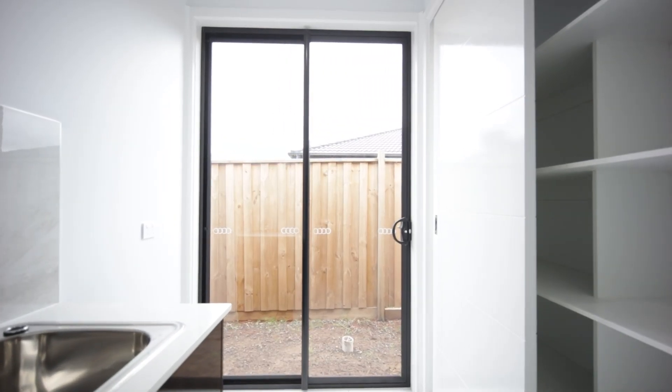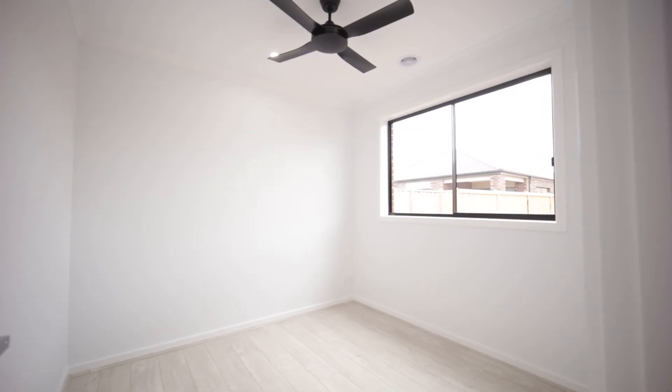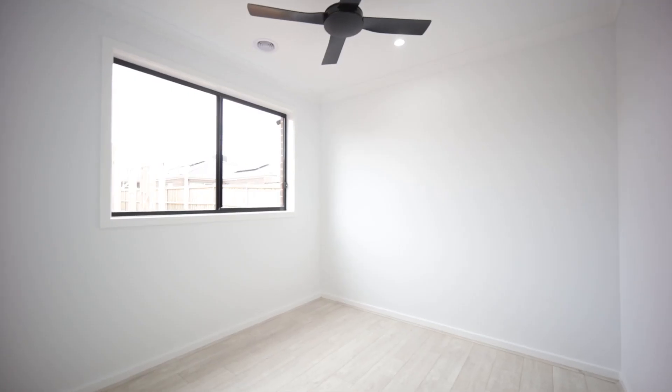There's also a linen cupboard for extra storage, a laundry, and a powder room with a sink. Then we have bedroom number three and bedroom number four. So this 26-square house has all the features — hope you like the video. For more info, call 5AB Homes. Thank you.